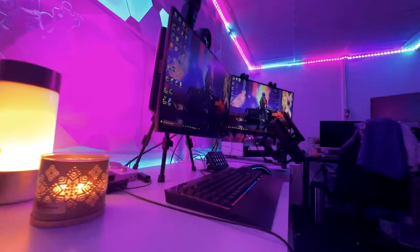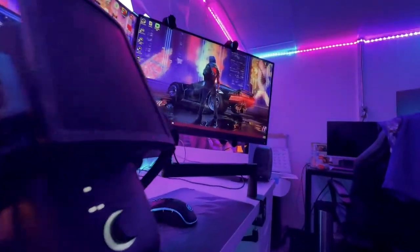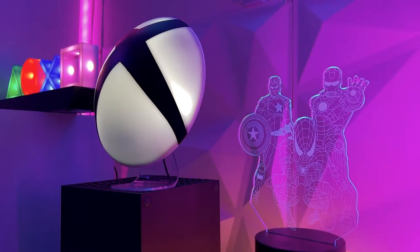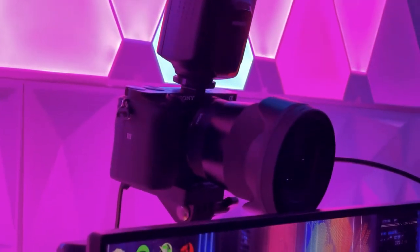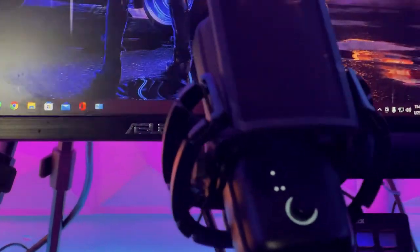I uploaded a setup video back in June of 2020, and ever since that video was released, I've significantly upgraded my setup in more ways than one. I also recently moved out of the place I was originally in — I lived in New Jersey and just recently moved out to Pennsylvania. I'm still currently in the process of getting a new place, so the setup you're seeing here is a temporary setup. I did try to do the best I can with what was provided to me, and I have to say I am proud of what it's become.